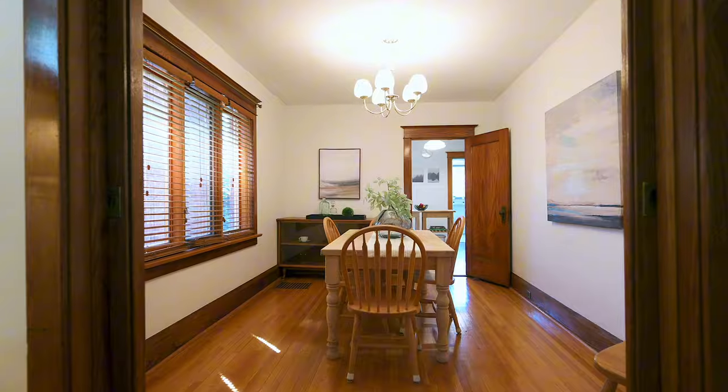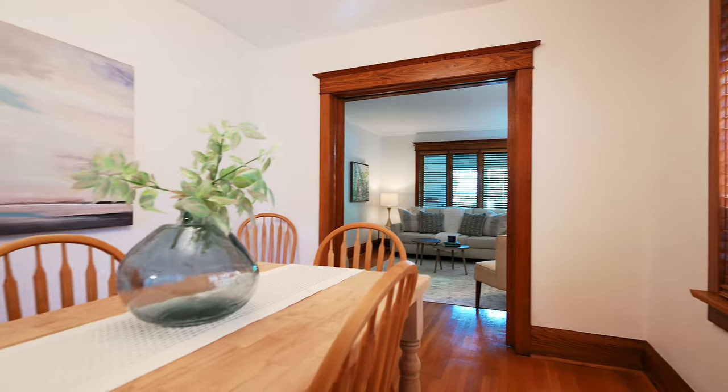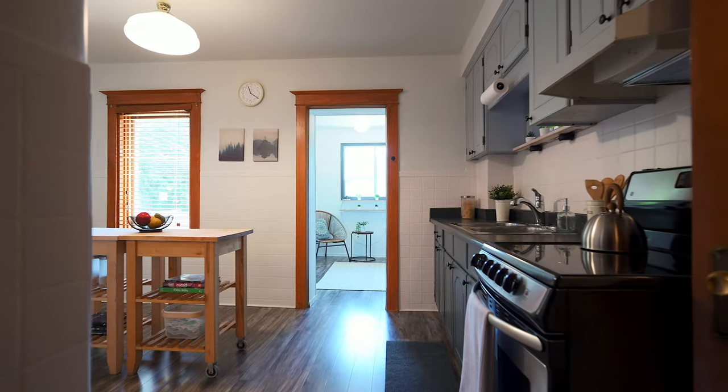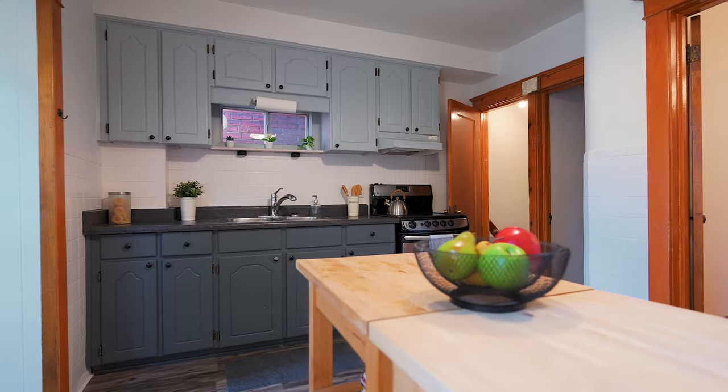Let's not forget the dining room, which can easily fit a large table, and the kitchen has room to spare, which makes it easy when you need a lot of food to host those killer backyard barbecues.